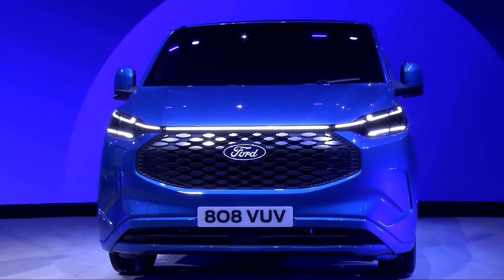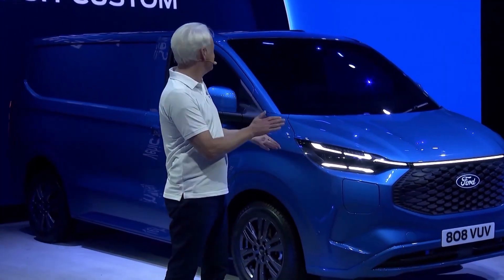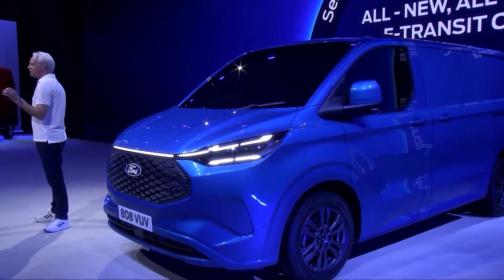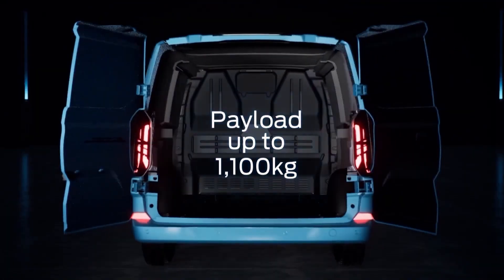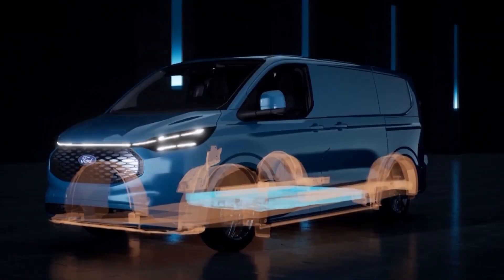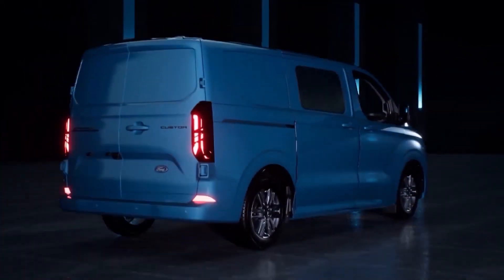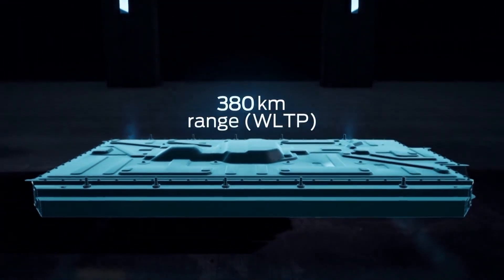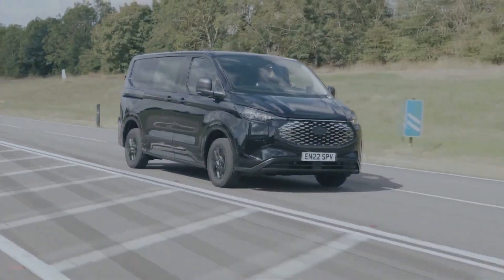The beating heart of this metal beast is its EV motor. Under the hood, we've got a single electric motor churning out 266 horsepower and 317 pound-feet of torque. Ford didn't spill the beans on the 0–60 time, but who needs speed when you've got a workhorse ready to gallop at the crack of dawn? The e-Transit's suspension system got a makeover to jazz up the handling. This van packs a 68.0-kilowatt-hour battery, ready to roll up to 126 miles on a single charge.